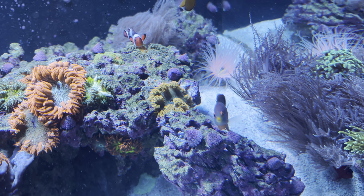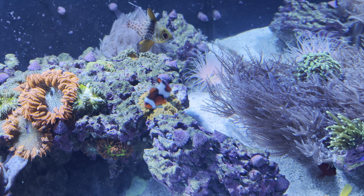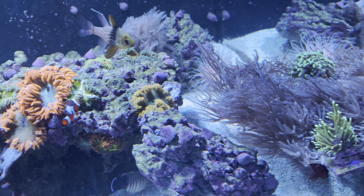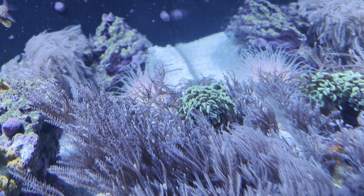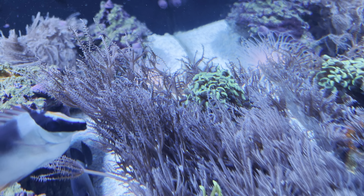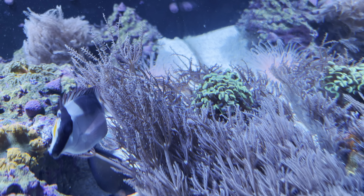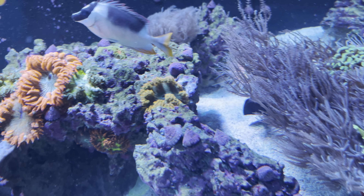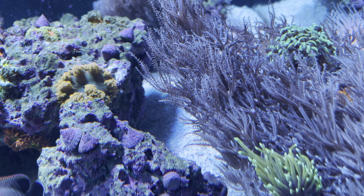There's also a tube anemone in the back — that's pretty cool. And that green thing kind of behind those invasive corals is a hammer coral. I've had that for a while and it grew quite a bit since I got it.